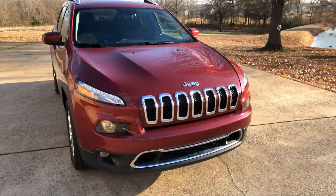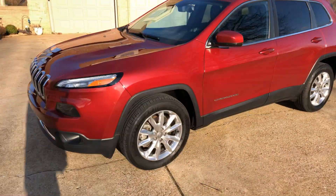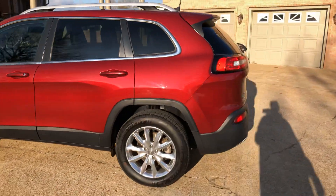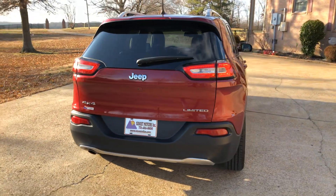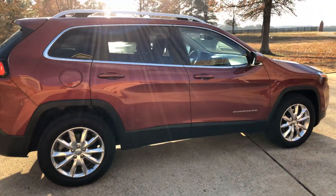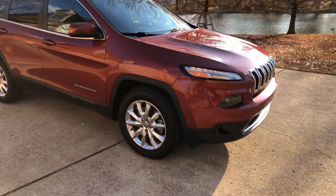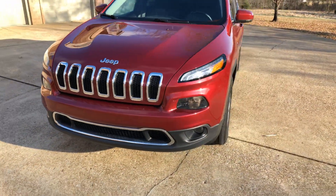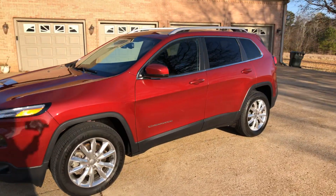Welcome to Sunset Motors, my name is Frank Gerard, we're located in West Tennessee. We've got a sharp 2016 Jeep Cherokee with a limited package — it's four-wheel drive, a great SUV with a sporty look. It's got a backup camera, nice 18-inch polished aluminum wheels with new tires, automatic headlights, fog lights, and LED daytime running lights. This was a local trade with a clean Carfax.